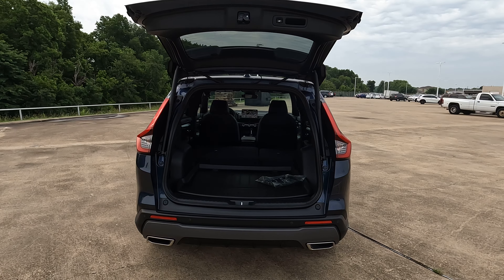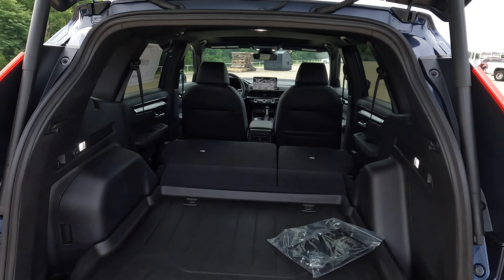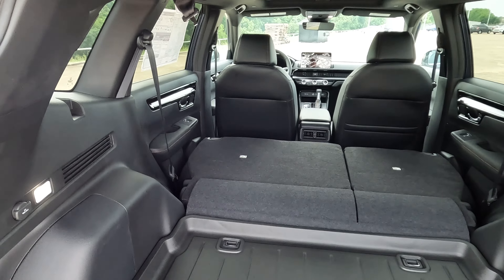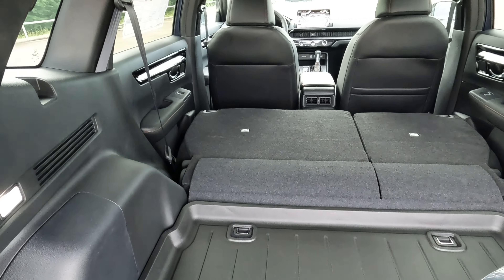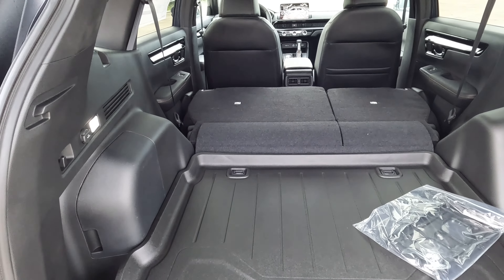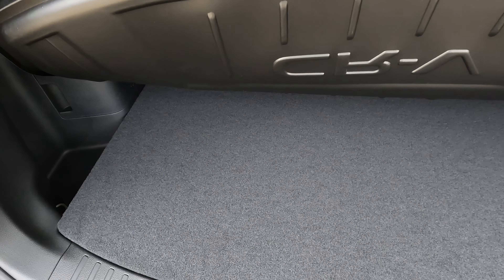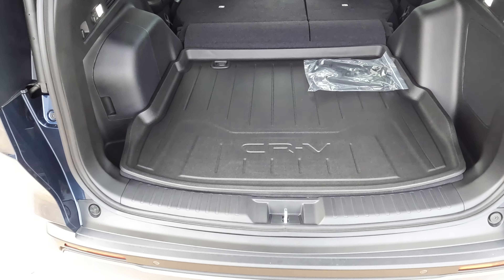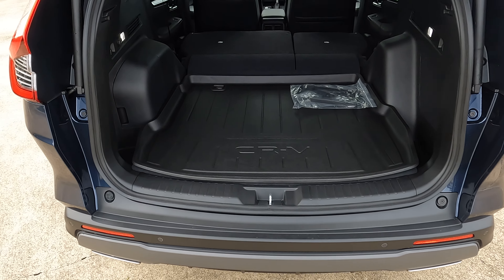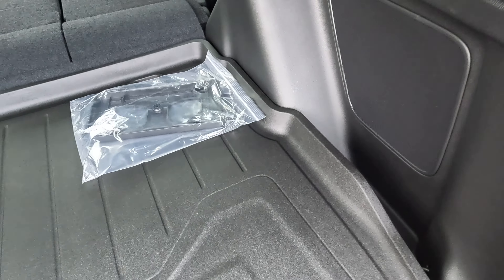For available cargo space — being the hybrid model — you'll find a small difference compared to the non-hybrid CR-V. It's 36.6 to 76.5 cubic feet here. The difference has to do with the cargo floor position, which can be adjusted on the non-hybrid, giving it 36.6 to 39.3 to 76.5 cubic feet. There's also a little space on each side behind the fender wells for extra storage.